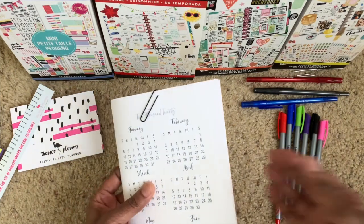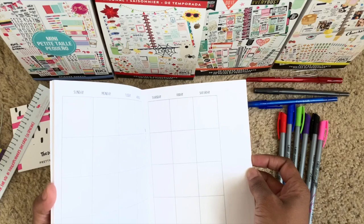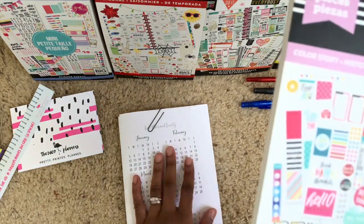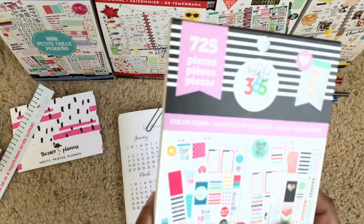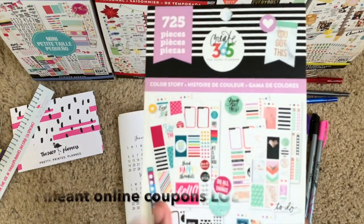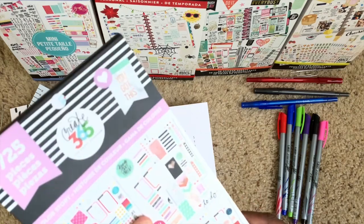We are going to be doing the monthly — I will have everything linked below. The sticker sets I use nine times out of ten are going to be 'Me and My Big Ideas.' These booklets are super thick and they're only like two dollars and change, and I usually get these at Jo-Ann's. Jo-Ann's always has an online coupon so you can really clean up — these stickers last forever.